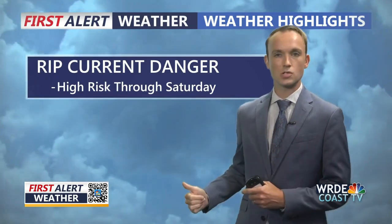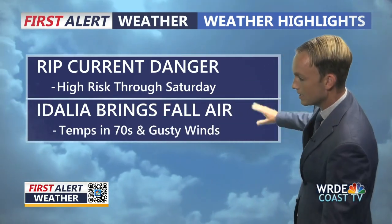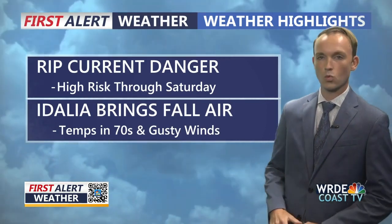Those rip currents are looking like they're going to be an issue at least for the next few days along the coast as we deal with impacts from tropical systems moving through the Atlantic and the southeast United States. That's Hurricane Franklin, which has been causing issues at beaches the last few days, and now Idalia, working its way up toward the mid-Atlantic. Rip current danger will remain a high risk through Saturday. The good news is that conditions will start to improve during the second half of the holiday weekend. Idalia is also going to bring a bit of fall air, so it may not even be warm enough to hop in the water.